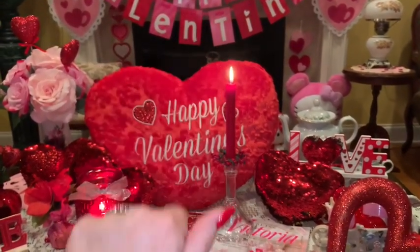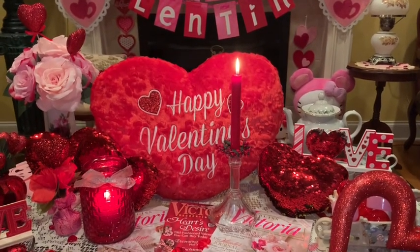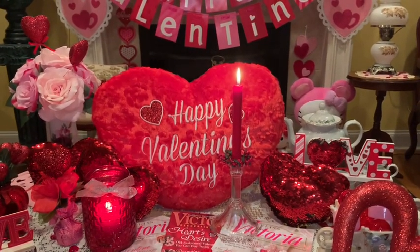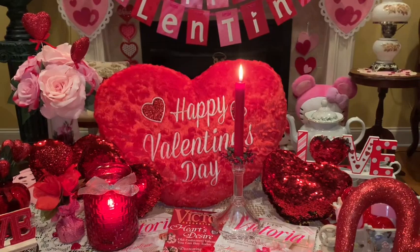Hey sweet ladies, welcome back to my channel. It's Pink Sparkly Cupcake Girl and today I have a small mini haul to share with you guys. It's from various different stores and the majority of it is Valentine's themed, so I'll let you know as I show you each item where I got it from. Sit back, relax and enjoy this video.